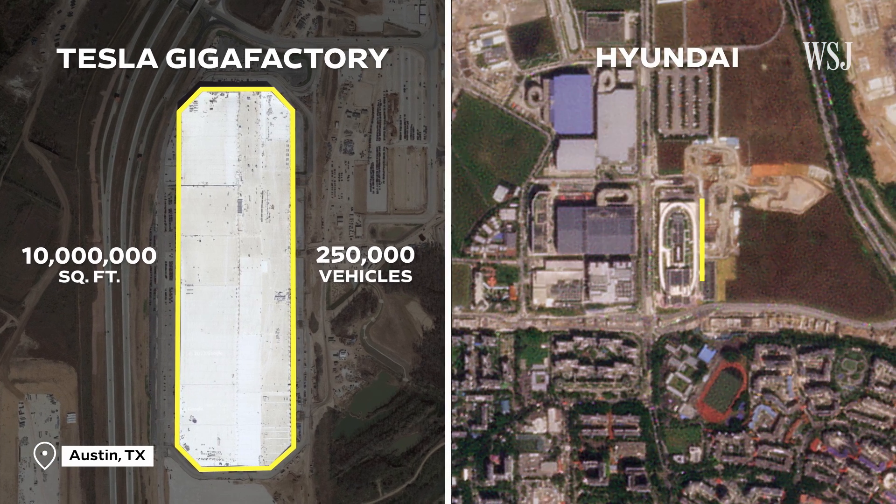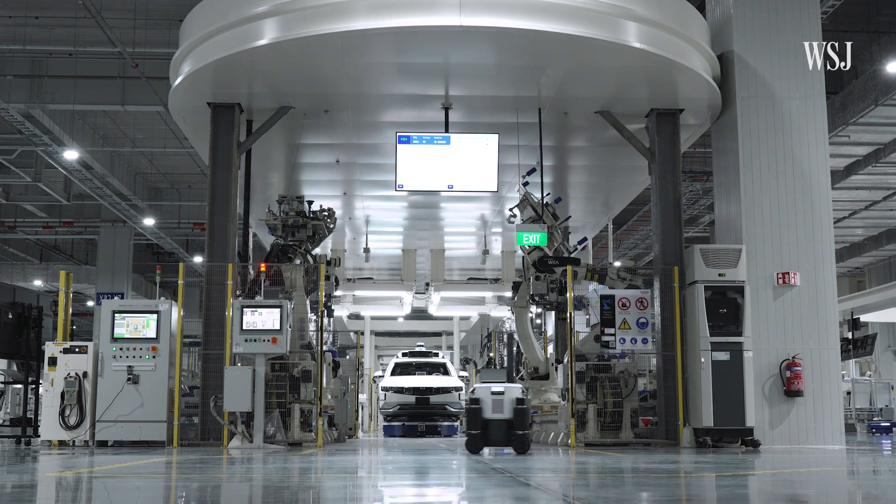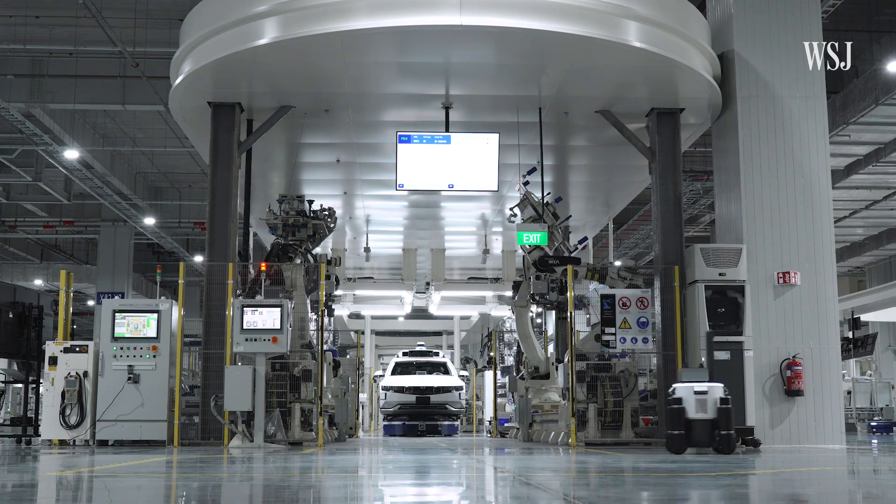By comparison, Hyundai's new micro factory in Singapore stands just over 935,000 square feet. The car maker says the plant could produce up to 30,000 cars a year. Hyundai has pushed aside the traditional assembly process to allow for a much smaller footprint.